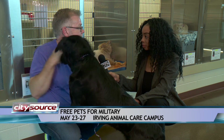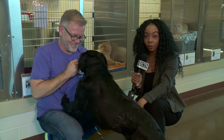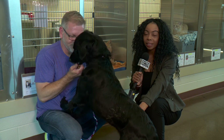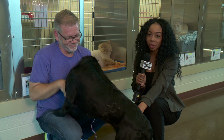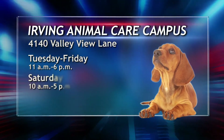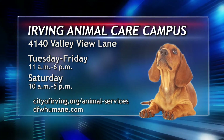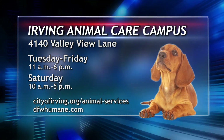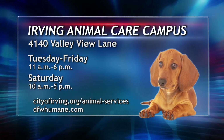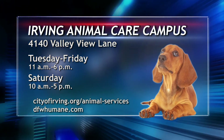Thank you Michael. These pets and many more can be found at the Animal Care Campus — this has been your Pet of the Week. The Animal Care Campus is located at 4140 Valley View Lane. It is open Tuesday through Friday from 11 a.m. until 6 p.m., and on Saturday the hours are 10 a.m. until 5 p.m. Also check out the websites you see on your screen.